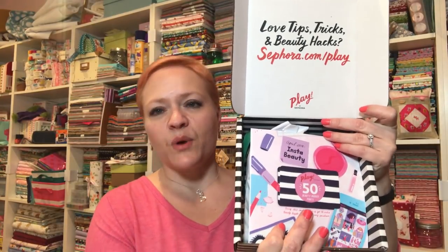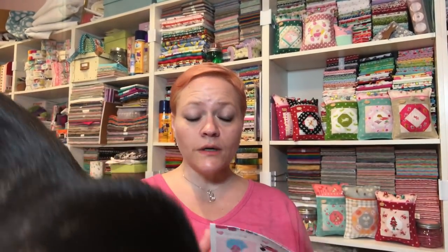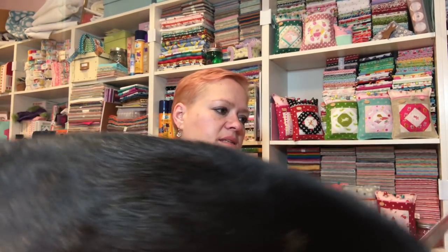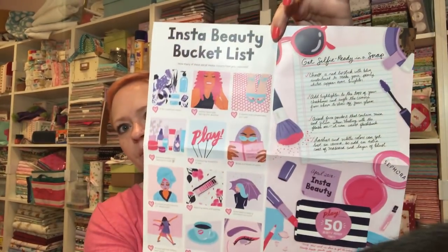Okay, so opening it up — here's the inside of the box, which pretty much always looks the same except for the products. Up here this is always the same. So for April 2018 the theme is Insta Beauty, and we have our extra 50 beauty insider points if we go and make a purchase in the store. There is an Insta bucket list on one side of the paper.